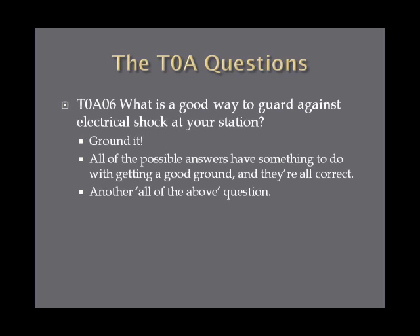What is a good way to guard against electrical shock at your station? The answer is to ground it, and ground it well. All of the possible answers on the exam have something to do with getting a good ground, and they're all correct — so this is another all-of-the-above question. To prevent electrical shock at your station, you need a good ground.